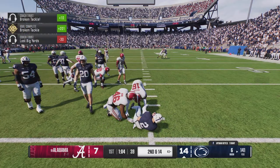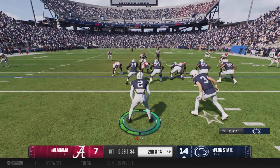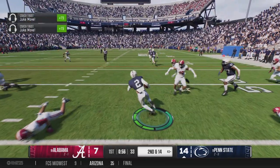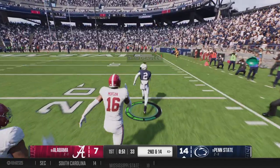Nowhere to run on that one. He loses four on the carry. And the Nittany Lions moving quickly to the line. You know when you're playing against a defense of this caliber, you're gonna have to have some sort of bounce, right? You can't just drop back and throw it every play.